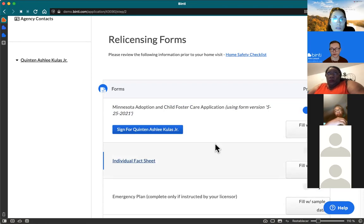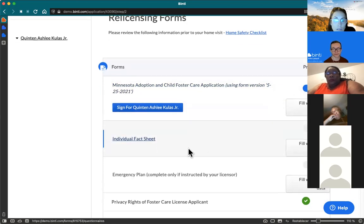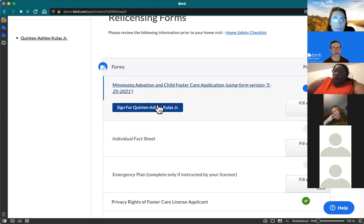The nice thing about the e-signature is that it also works on your phone. It's really easy if you just draw with your finger on your phone screen. So if you're on a tablet or phone, there's no problem doing the e-signature that way either.